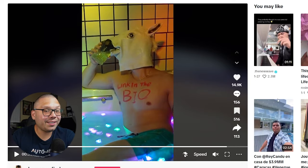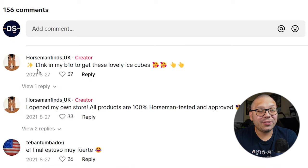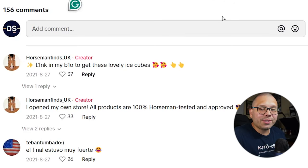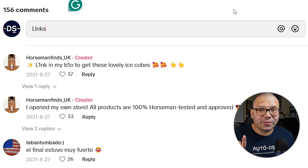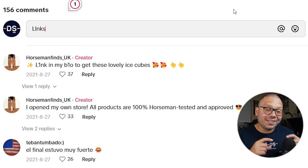The ad has 4,900 likes. In the comments, someone wrote 'Link in my bio to get these lovely ice cubes' — using 'L1NKB1O' with numbers instead of letters. I started doing that at one point and eventually they caught up. Here's my trick: I'll put capital L, lowercase l, then NKS — so it spells 'Links' but with two Ls — and I don't put 'bio.' I tell people 'check my links.' I actually check it from different accounts to make sure it's showing. Up until this point, it's been working.